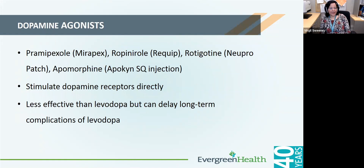Dopamine agonists are look-alike medications — they act on the same receptors that dopamine acts on, so the brain thinks it's getting dopamine. Because they are look-alikes, they are somewhat less effective than levodopa. However, one advantage is they're longer-acting, and sometimes starting these medications early on may allow one to delay the need for starting levodopa.